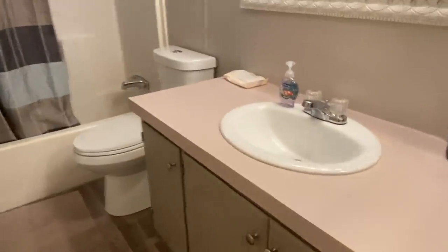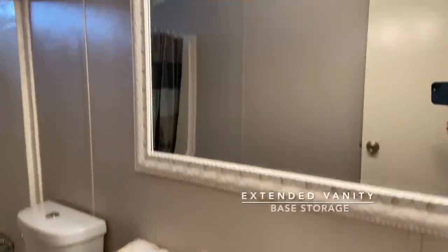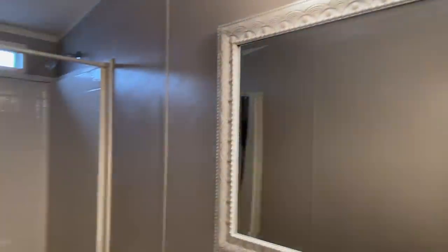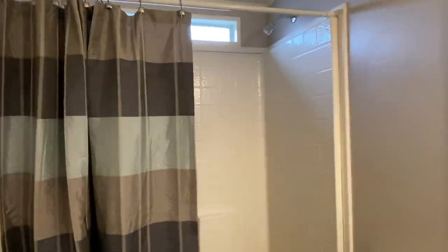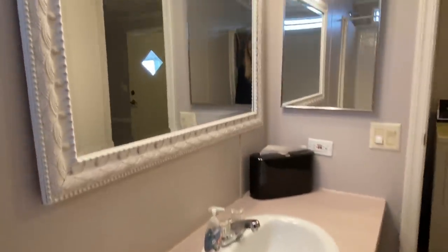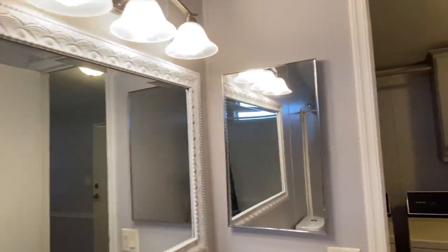It's got a little bit of an extension on the vanity, some updated lighting fixtures, and a hanging mirror. This has a tub and shower combination and a top-flush commode. Everything looks like it's in really great shape — Madison cabinet.